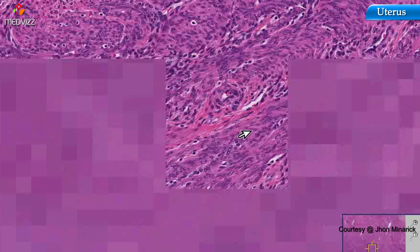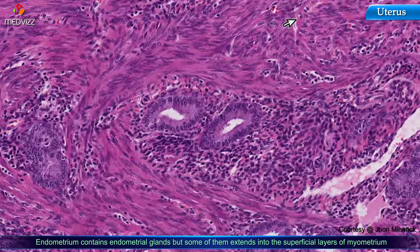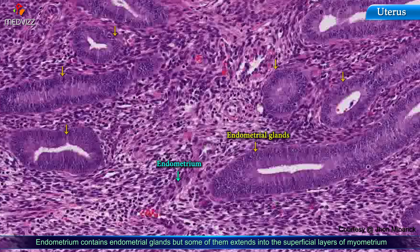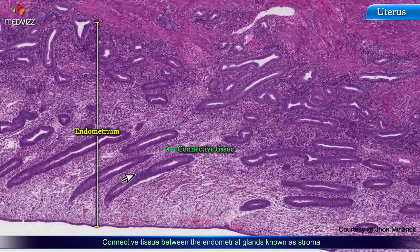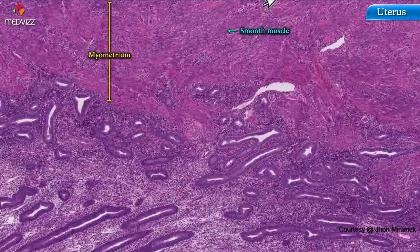As we move towards the center of the uterus, this entire glandular thickness here is endometrium. Some of the endometrial glands extend into the superficial layers of myometrium, and some of them are along the surface. The connective tissue between the endometrial glands is called stroma, whereas the connective tissue of the myometrium is just smooth muscle and collagen.